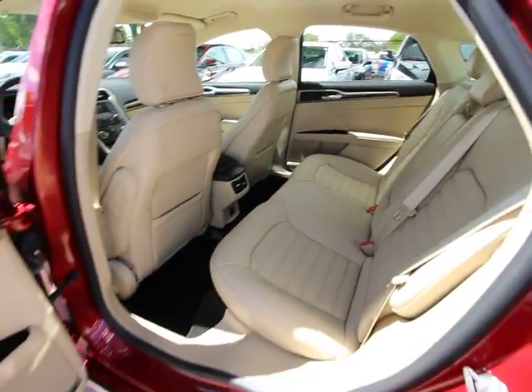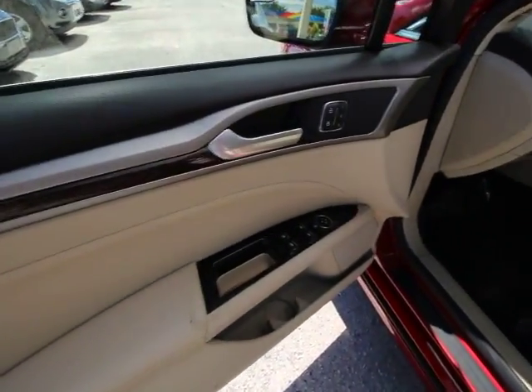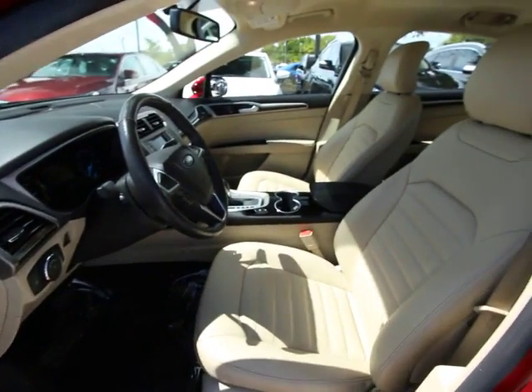Power windows, security system, CD player, rear window defroster, fog lamps, trip computer, compass, leather seats, tachometer, remote keyless entry, brake assist.